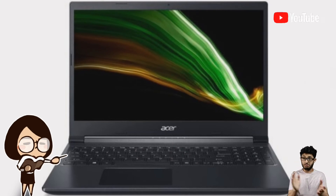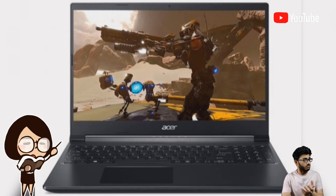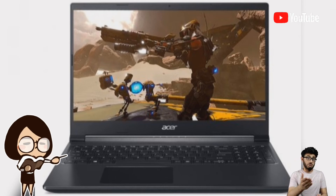Commenting on the launch, Sudha Goal, Chief Business Officer, Acer India said: "Being the leader in the PC gaming segment, our aim is to bring to market the best of technology for our gaming fans. Aspire 7 gaming laptop stands testament to our commitment with cutting-edge AMD Ryzen 5000 series mobile processor and advanced features to give the gamers an immersive gaming experience."